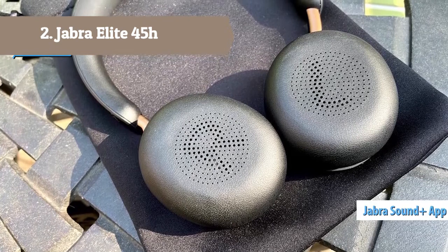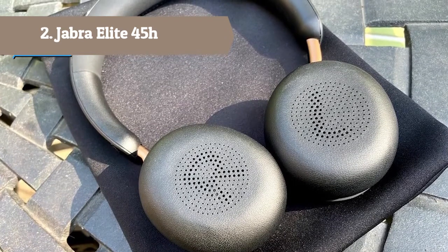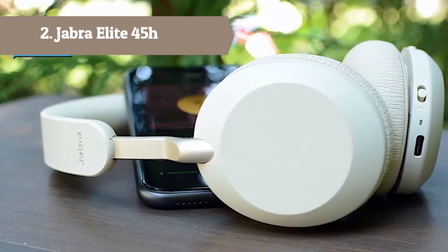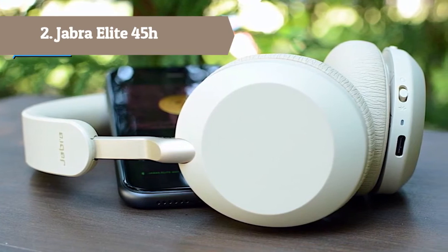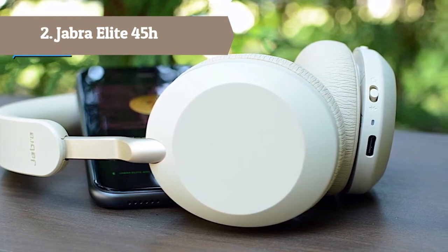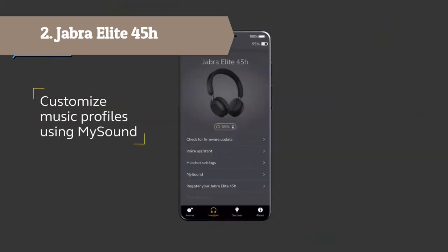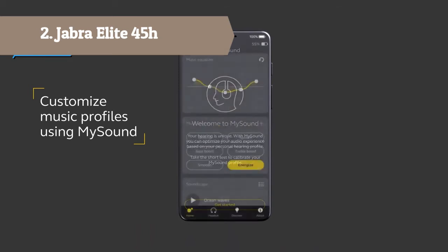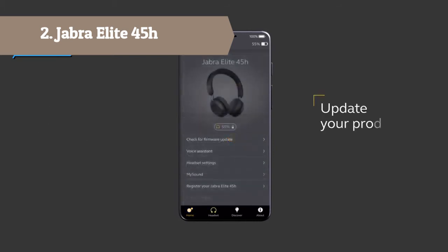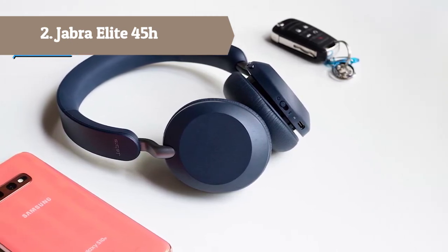Run out of battery? No worries. The Jabra Elite 45H offers the fastest charge in its category — just 15 minutes of charging gives you up to 10 hours of listening time. Two-microphone call technology lets you make and take calls on the go confidently, whether you're on a busy train or walking down the street. Use the customizable music equalizer in the Jabra Sound Plus app to boost the bass, turn up the treble, and get the sound experience you want every time.